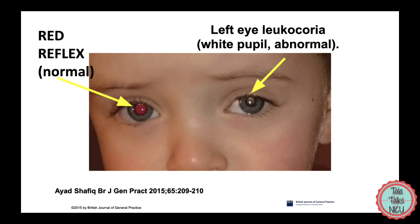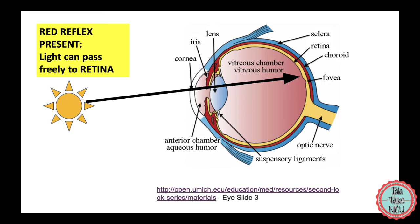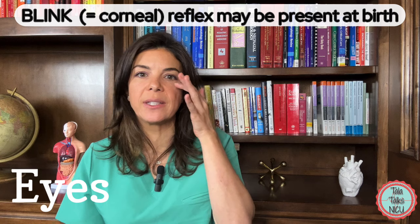This is called the red reflex. If you remember old unfiltered photos of babies, sometimes you'd see two red points in the baby's eyes — that's exactly what we're seeing. Seeing a red reflex is a good thing. It means nothing is blocking the view from the eye all the way back to the retina, so there are no cataracts, no tumor, and no increased pressure like glaucoma blocking the view. We like to see a good red reflex at birth.